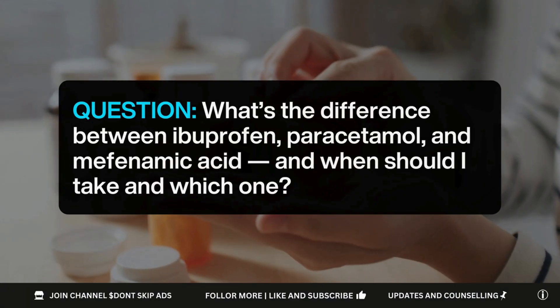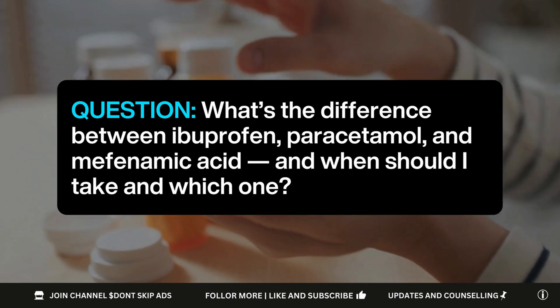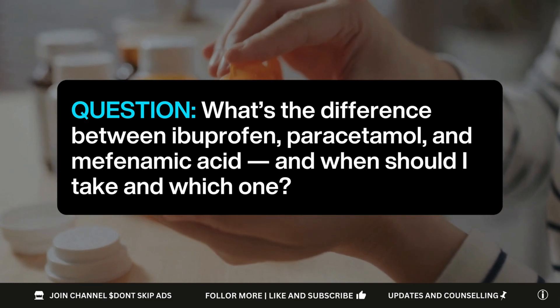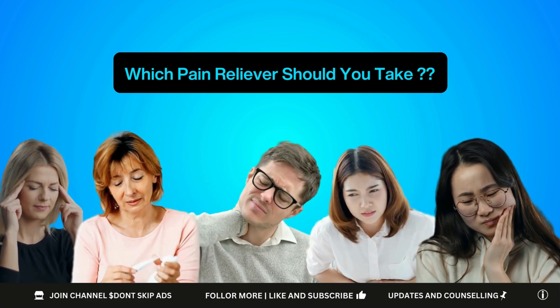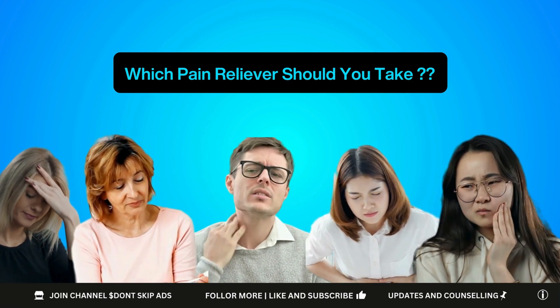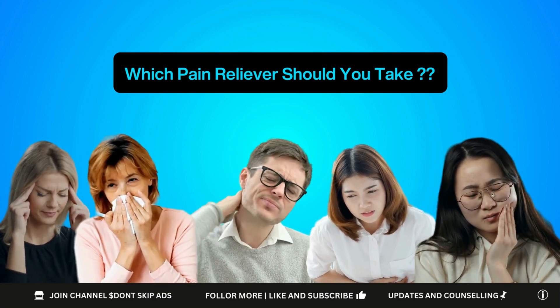Hey, what's up guys? I'm a pharmacist. Before you take it, learn through it. So today, here's something you would like to know: what is the difference between ibuprofen, paracetamol, and mefenamic acid, and when you should take each one. Whether you got a headache, fever, muscle pain, period cramps, or even dental pain, this will help you choose the right over-the-counter option correctly.